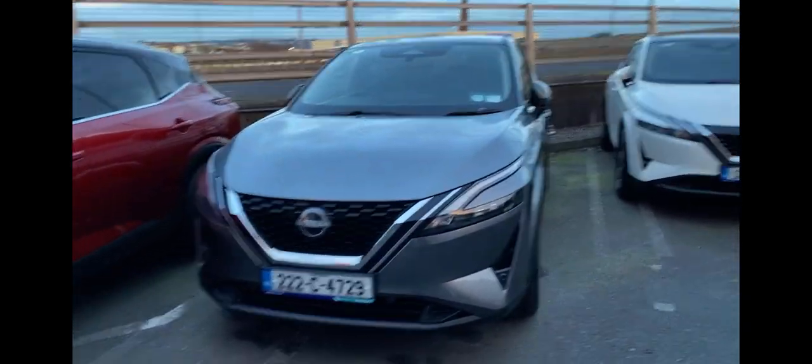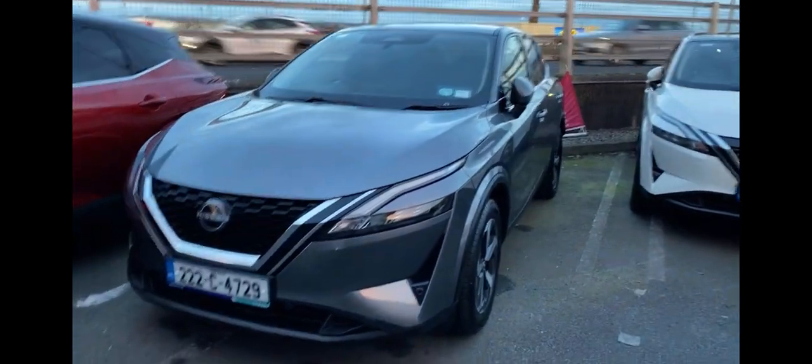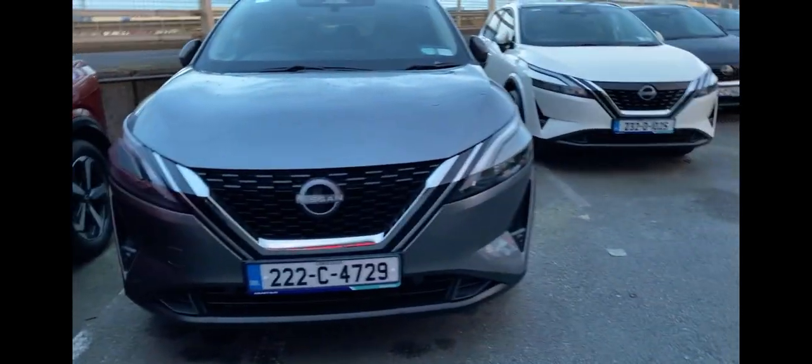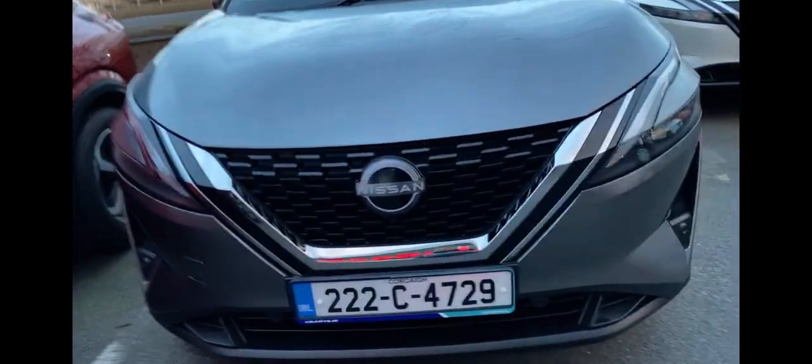Good evening, this is the 2022 Qashqai SV Premium. As you can see, the Qashqai has a very modern front grille with a visual Nissan logo and a boomerang front.